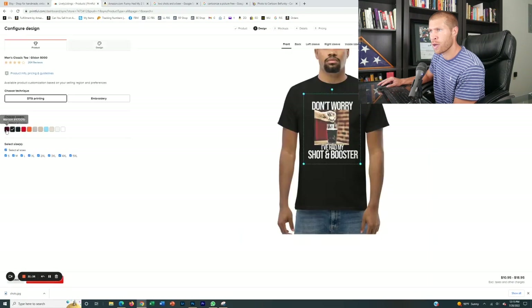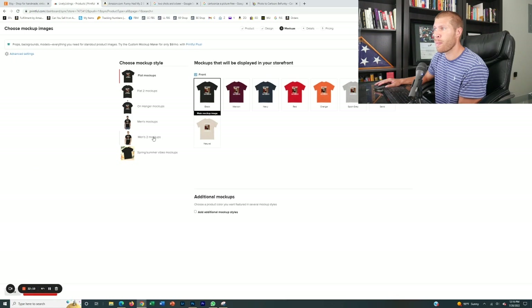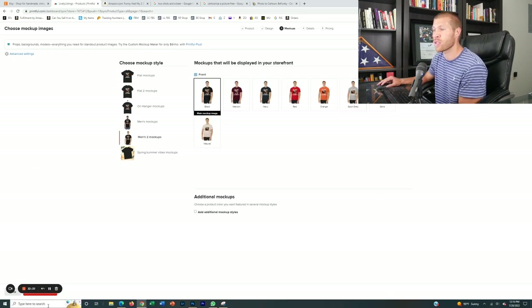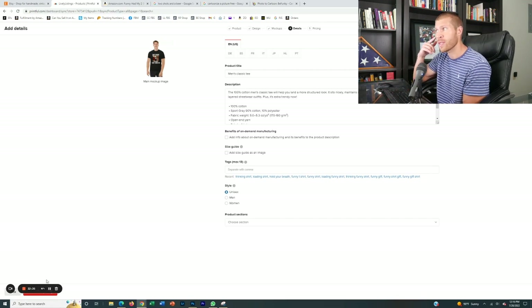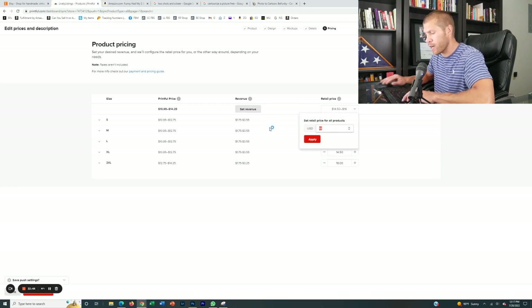We're going to take white off and choose all the other variation colors so people can choose whatever color they want. Again, use the mockup of somebody wearing the actual shirt — people want to envision themselves wearing it. Then we set our price; I'm going to set this one at $19.95 for right now. Now it's going to list it to Printful, which will in turn list it to Etsy. Once it's done loading, it'll be in my Etsy store as a draft. I need to go back and activate it — Etsy will charge me 20 cents — and then it's live.